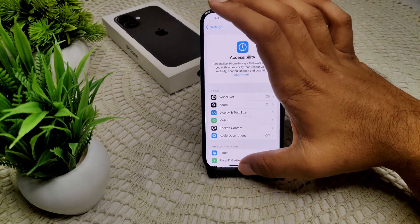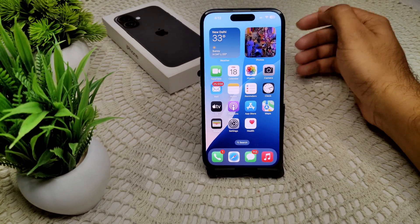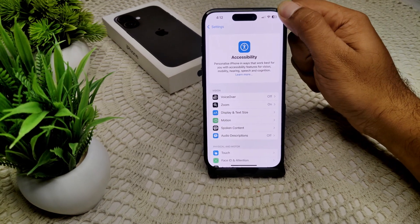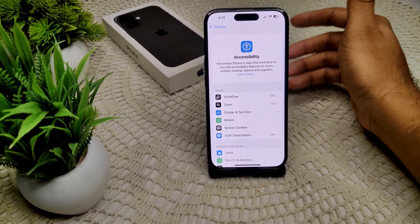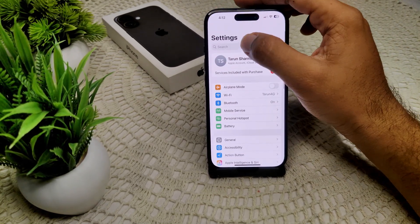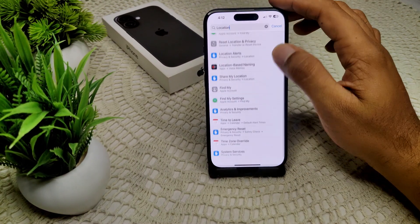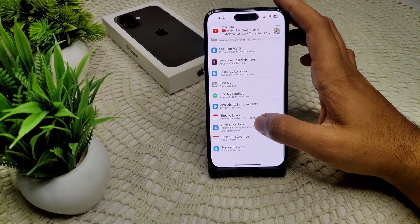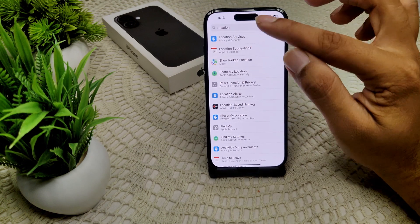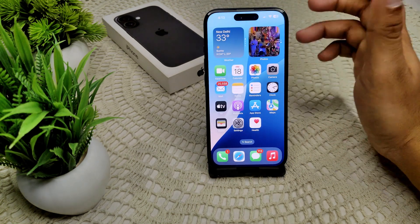Also, disable location services and turn off location for apps that don't need it. If location is always on, it will consume more power while charging. Go to Settings, search for Location, scroll down to find it, and tap on it to turn off location on your device.